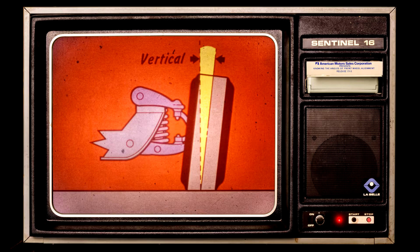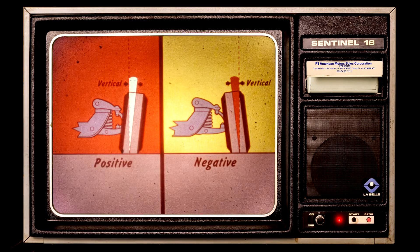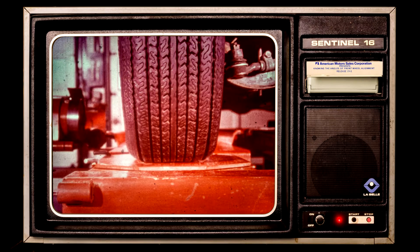Camber is the amount that the tire is leaning in or out from the vertical position. If the top of the tire leans away from the car, it has positive camber. If the top of the tire leans toward the car, it has negative camber. Positive: the top of the tire leans out. Negative: the top of the tire leans in. Maximum tire life is obtained with zero camber because the tire tread contacting the road is the same all across the tire.